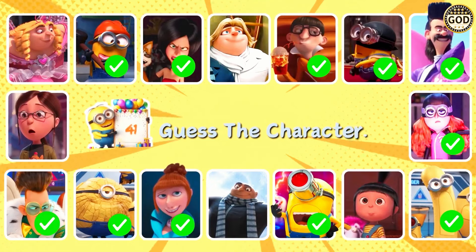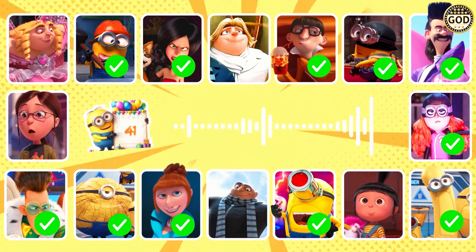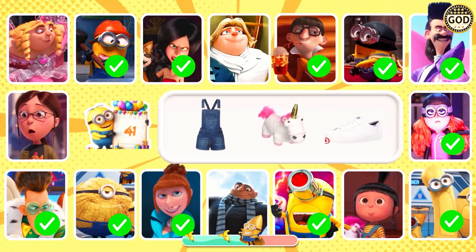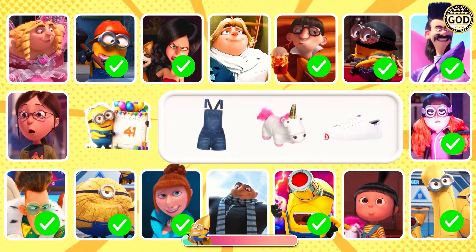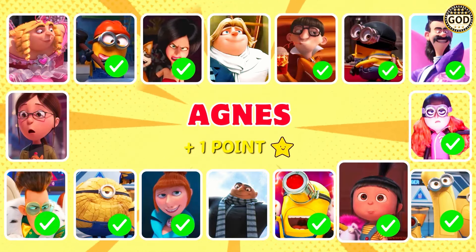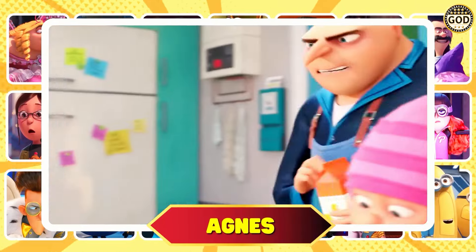Guess the character. Well, I'm not going to — that's just a little white lie. No. Agnes, as your father, I command you to lie. No. Yes. Marvelous, it's Agnes. Which one does not match?